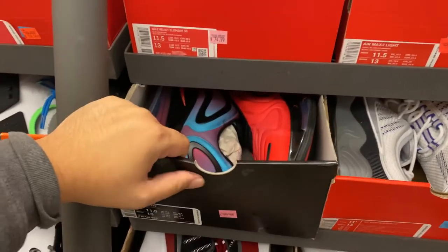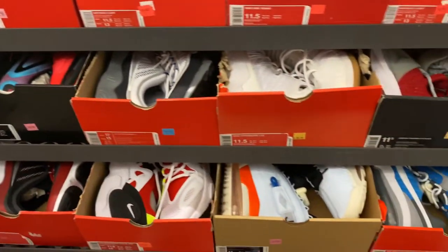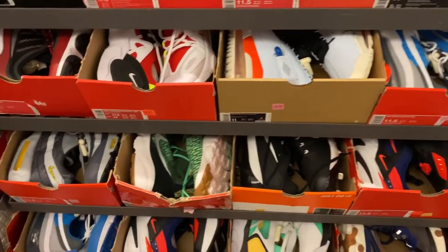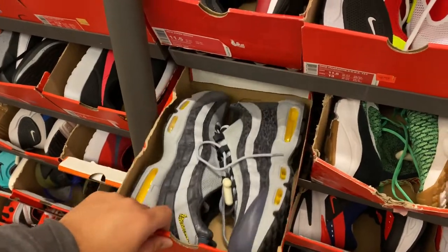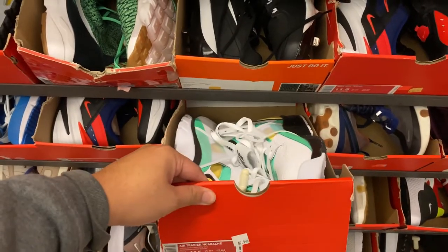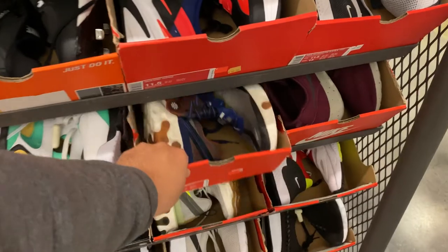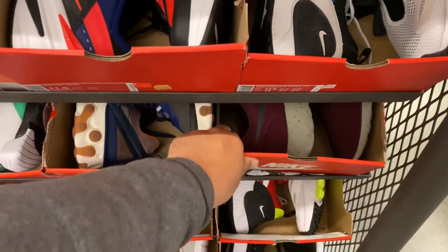They have these 720s in this colorway for $99 — pretty good price. They also have a lot of the Proto Max 720 SPs here — there's a lot of them. Of course you have your Air Max 95 SEs, these have been sitting at the outlets. Huarache Mids, Trainers, and if you're looking for the Element 87s they have the Dusty Peach. And of course you have the Roshis — classic Roshis.